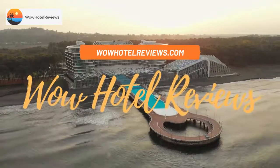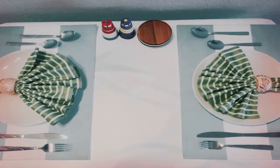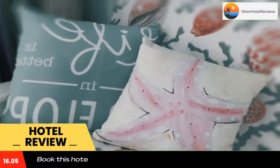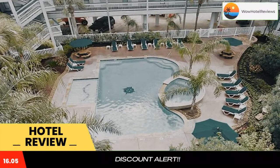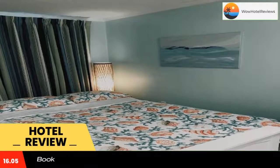Hello guys, welcome to Wow Hotel Reviews. Today I am reviewing Casa del Mar Unit 361, a non-star hotel. Please use our Booking.com link in the description to book the hotel and get special pricing. Some of the most popular facilities are one swimming pool, parking, beachfront, free Wi-Fi, and non-smoking rooms.